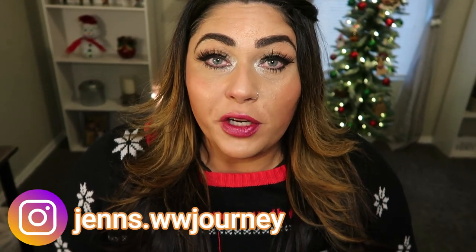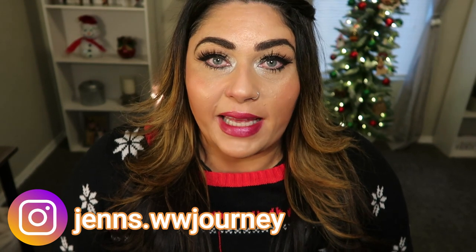Hi friends, welcome back to my channel and welcome if you're new here. My name is Jen, I'm a certified weight loss and nutrition coach and I'm on the WW Blue Plan. But today is another Christmas video because it's Vlogmas and it is Trader Joe's Christmas Extravaganza.